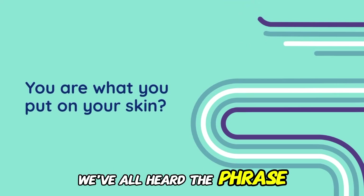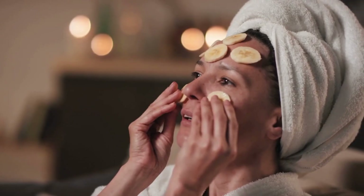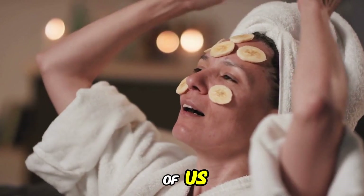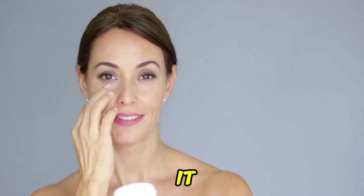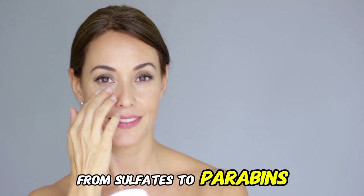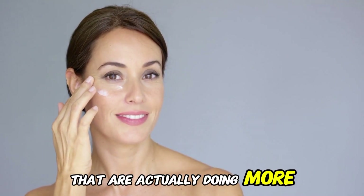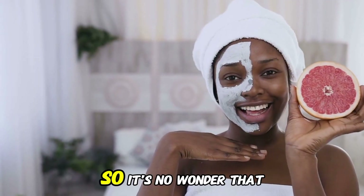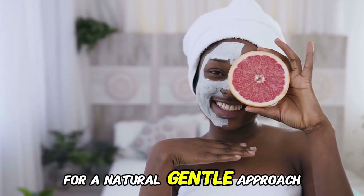We've all heard the phrase "you are what you eat," but what about "you are what you put on your skin"? The reality is that many of us are putting harsh chemicals on our skin every day without even realizing it. From sulfates to parabens, our skincare routines can be filled with toxins that are actually doing more harm than good. So it's no wonder that our skin is crying out for a natural, gentle approach.